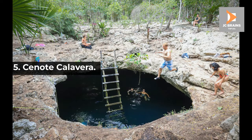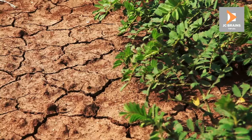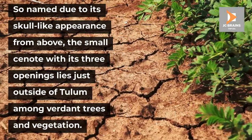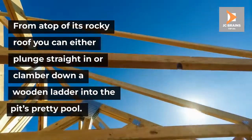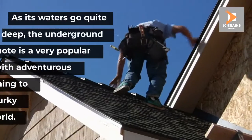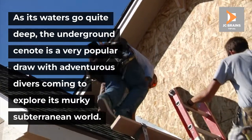Number 5: Cenote Calavera. Although its nickname, the Temple of Doom, does make it sound a bit ominous, there is nothing to worry about when it comes to visiting the unique Cenote Calavera. So named due to its skull-like appearance from above, the small cenote with its three openings lies just outside of Tulum among verdant trees and vegetation. From atop of its rocky roof you can either plunge straight in or clamber down a wooden ladder into the pit's pretty pool. As its waters go quite deep, the underground cenote is a very popular draw with adventurous divers coming to explore its murky subterranean world.